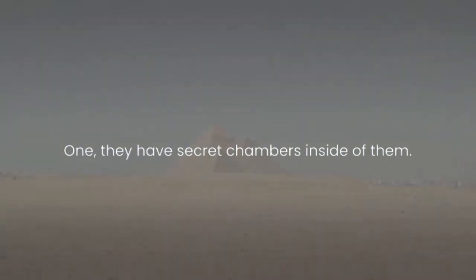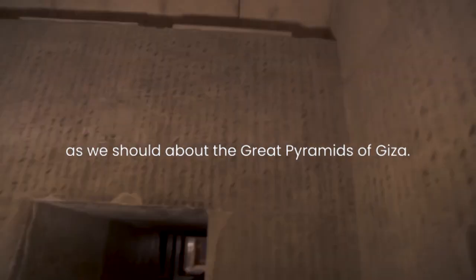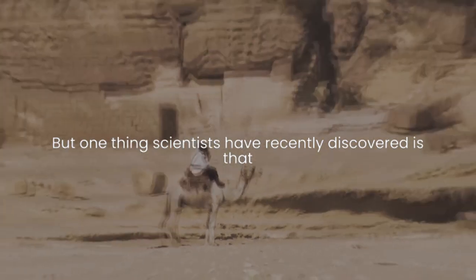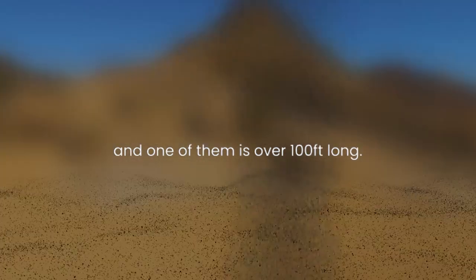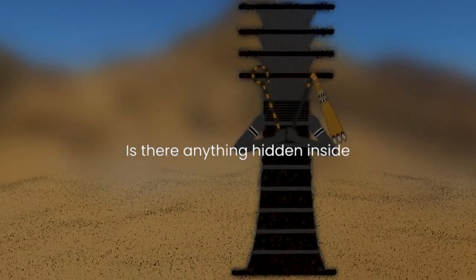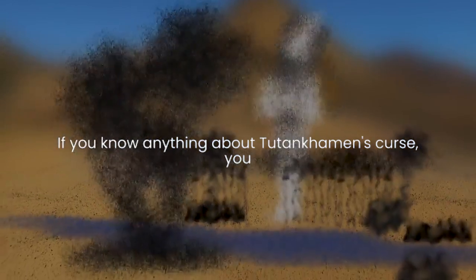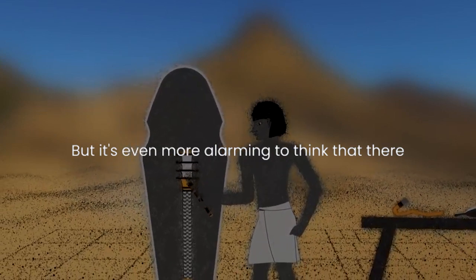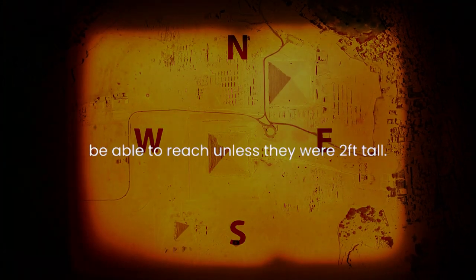One: they have secret chambers inside of them. It's common knowledge that we don't know nearly as much as we should about the Great Pyramids of Giza. But one thing scientists have recently discovered is that there are two large sealed voids inside of it, and one of them is over 100 feet long. The question is, what were these voids used for? Is there anything hidden inside them like undiscovered tombs? If you know anything about Tutankhamun's curse, you know that even opening them will be terrifying. But it's even more alarming to think that there are rooms inside the pyramids no man would ever be able to reach unless they were two feet tall.